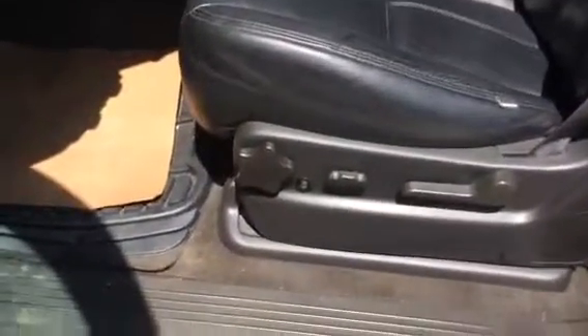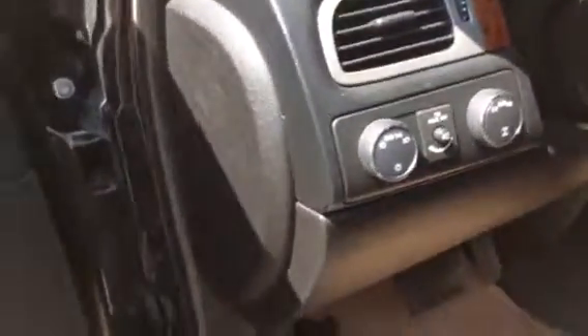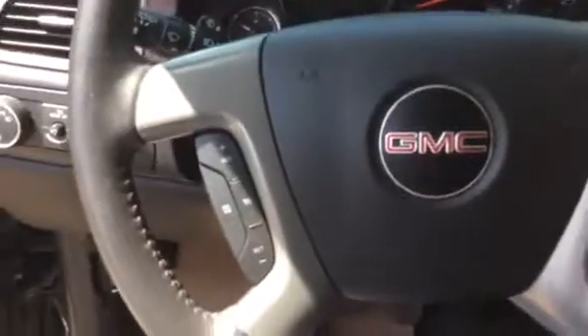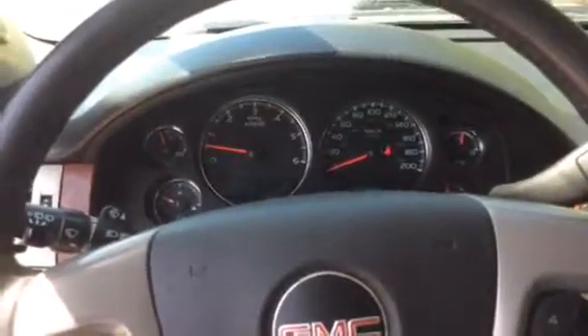We also have remote start. Inside, we've got power door locks and power windows, with extra storage in the door. We've got the power driver's seat with the heated driver's seat button right there, all your 4x4 settings and lighting settings there. The steering wheel options include cruise control, audio control, and your dashboard settings.